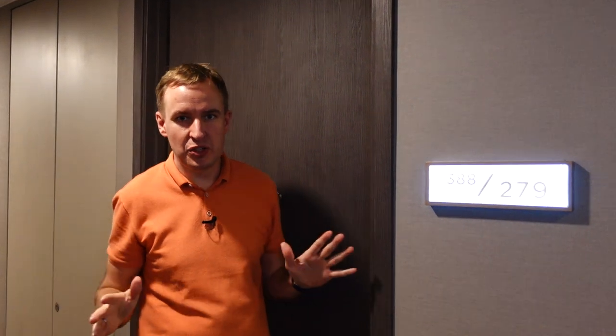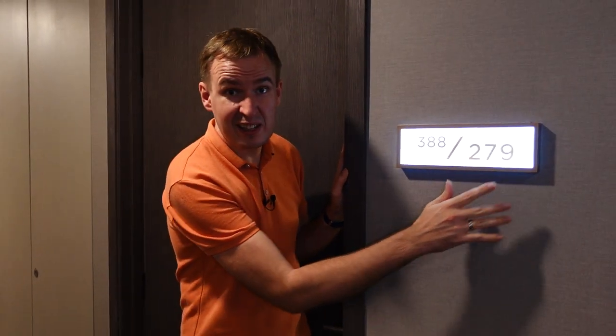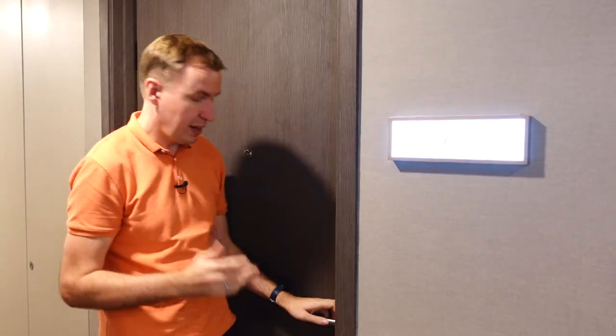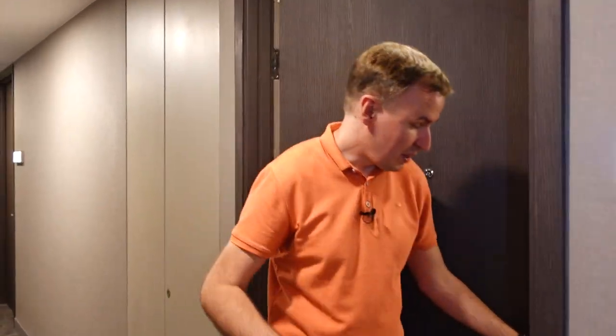Hey hey hotel hoppers, welcome to another episode. Today we are checking out a very new hotel here — it's Wyndham Queen Convention Center. It's built as a mixed-use property, so it's like a residence and a hotel at the same time. That's why the number is so strange here — it's like 388-279, which is actually the address, and this is the room number. As a hotel it works as room 2502, so there are three numbers to remember, but come on in.